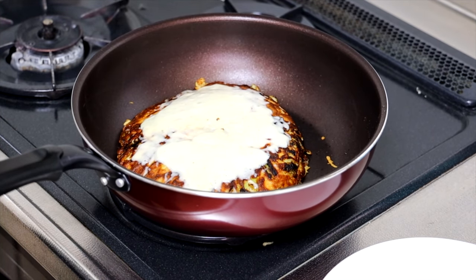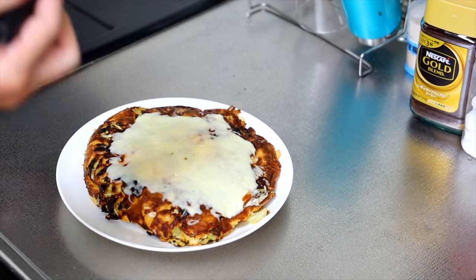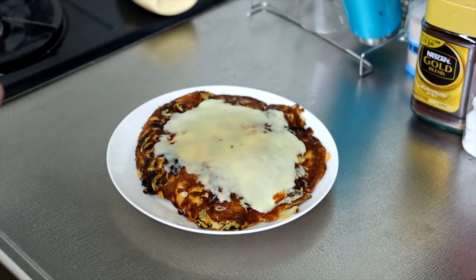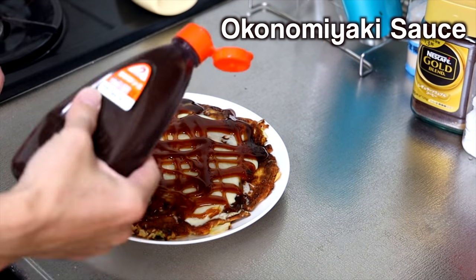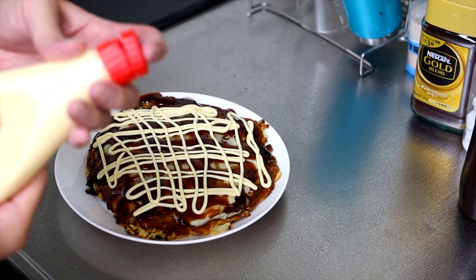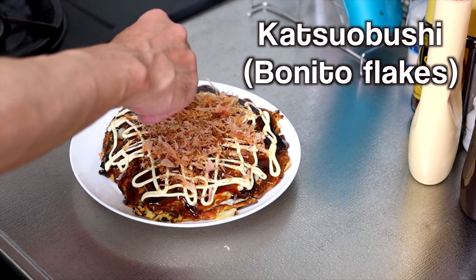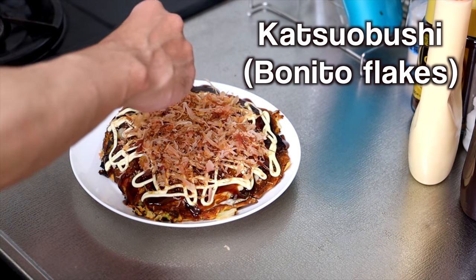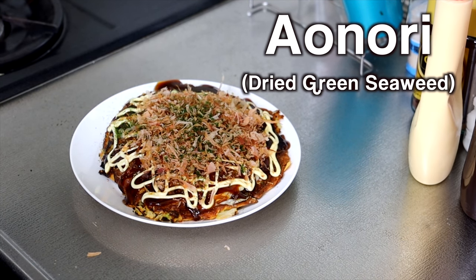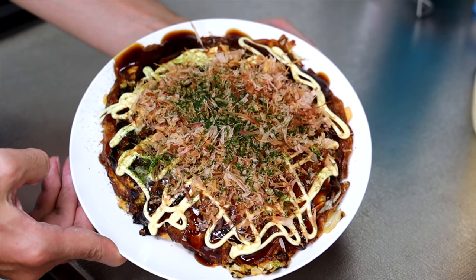Mmm! It looks good. Now, use Okonomiyaki sauce and mayonnaise. If you have it, use the bonito flakes and dried green seaweed. And that's it. It's simple, isn't it? Alright, it's ready!